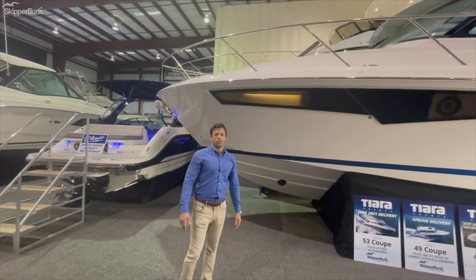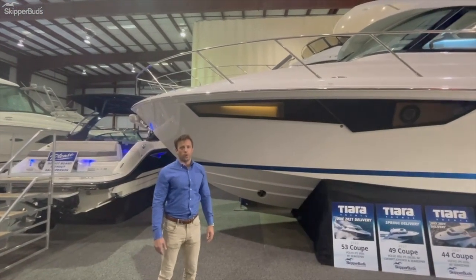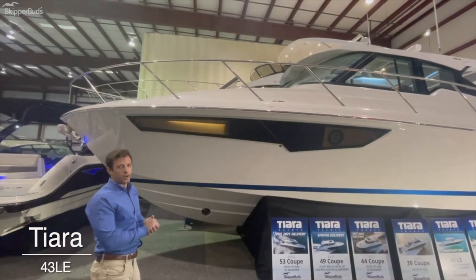This is Brett Moomey with Skipper Buds Yacht Sales. I'm going to take you on a walkthrough of our 2021 Tiara Yachts 43LE. This is one of the newest models in the Outboard series by Tiara Yachts.